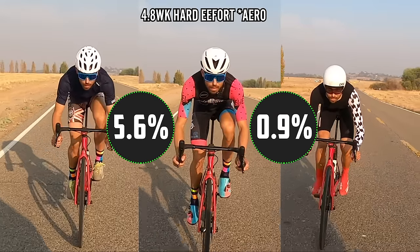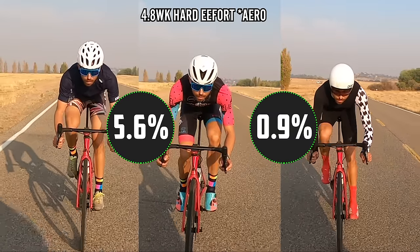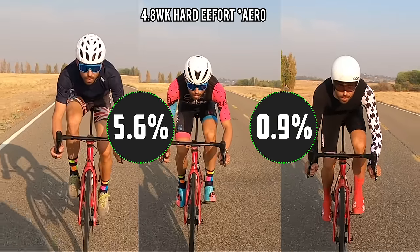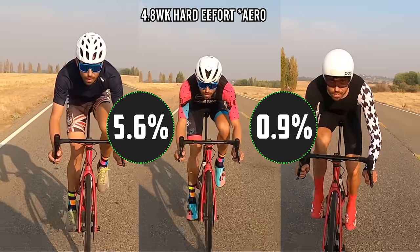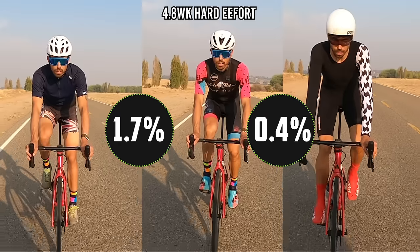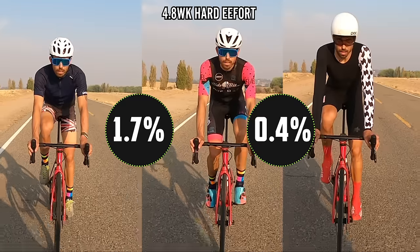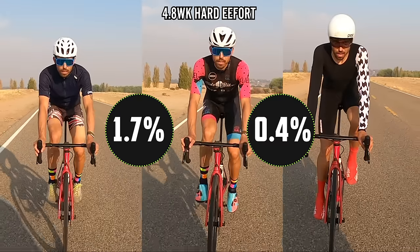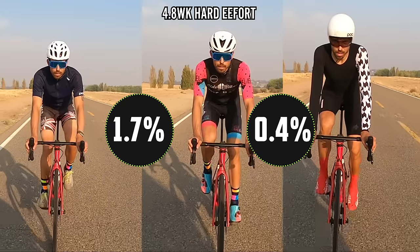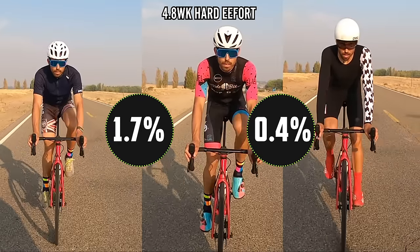This really shows the law of diminishing gains. Going from a club kit to an elite kit, you could save 5.6% — that is massive if you're in an aero position at the same power. But the step from elite kit to TT kit is a lot of money for only about 1% or less improvement. Without being in an aero position, the difference between the full TT outfit and elite outfit is less than half a percent, and from club rider to elite rider is only 1.7% versus 5% in the aero position.